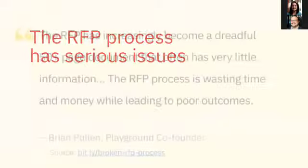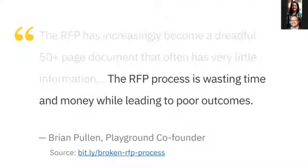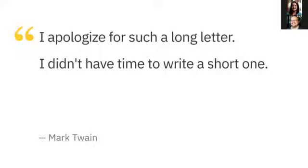Brian Pullen, co-founder of Playground, a digital agency, says the RFP — a 50-plus page document — has little information and is a waste of time and money. I want to point out that this conflates the document with the process. The issue isn't the document; it's that a 50-plus page document is trying to overcome the process and not doing it successfully. This reminds me of the Mark Twain quote: 'I apologize for such a long letter. I didn't have time to write a short one.'